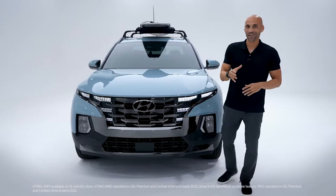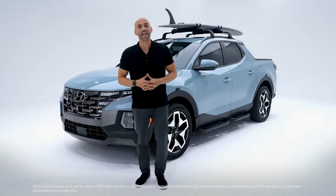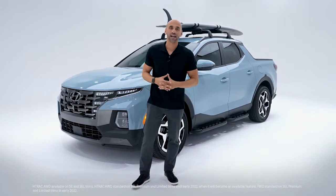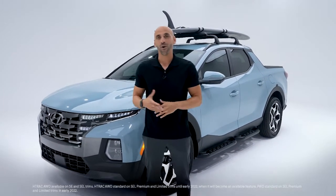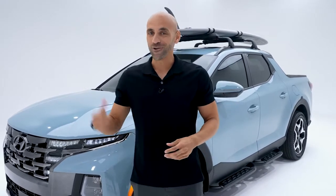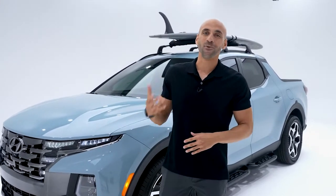Santa Cruz is more than just visually tough — it's a sport adventure vehicle that performs too. It has an available SmartStream 2.5-liter turbo GDI and MPI engine that puts out 281 horsepower and 311 pound-feet of torque, available H-TRAC all-wheel drive with towing capacity up to 5,000 pounds with the turbo engine and AWD, and an available 8-speed wet-type dual-clutch transmission. It's rugged, but Santa Cruz also handles like an SUV with premium comfort throughout.